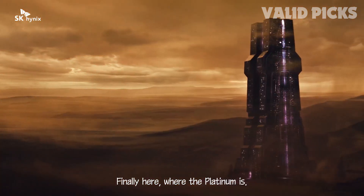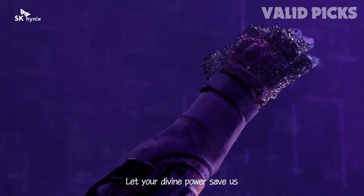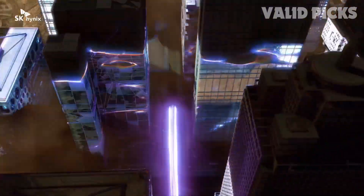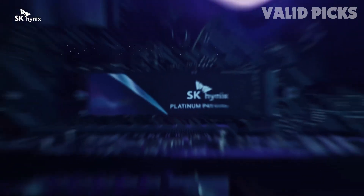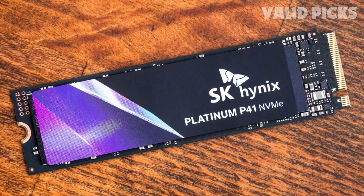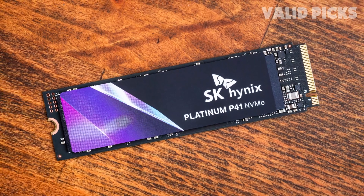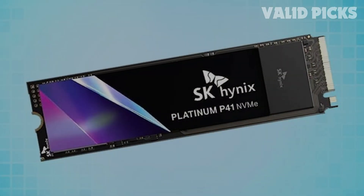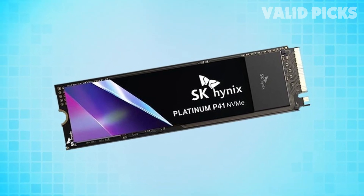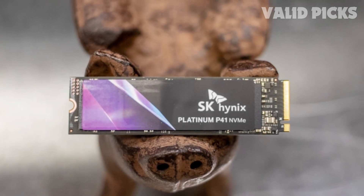In addition to its exceptional performance, the SK Hynix SSD sets new standards in power efficiency, ensuring that your system runs smoother and more efficiently than ever before. Say goodbye to slowdowns and hello to seamless multitasking and productivity. Backed by a five-year warranty and renowned for its superior reliability and stability, with an impressive MTBF reaching 1.5 million hours and up to 1,200 TBW, you can trust the SK Hynix SSD to deliver unwavering performance and longevity.